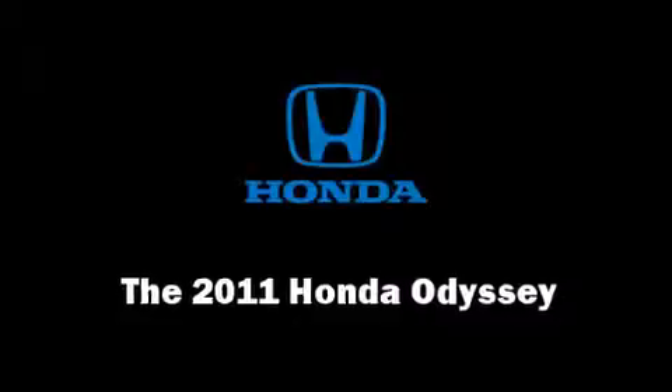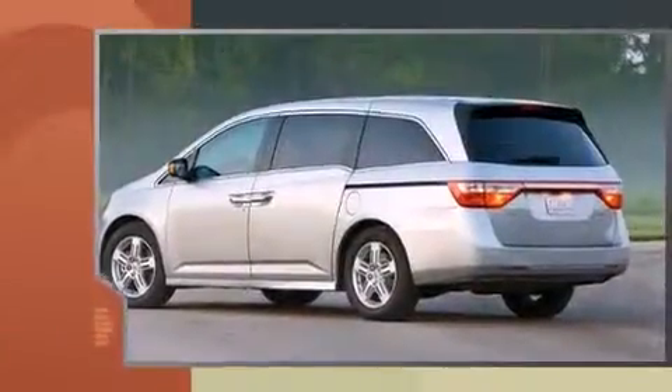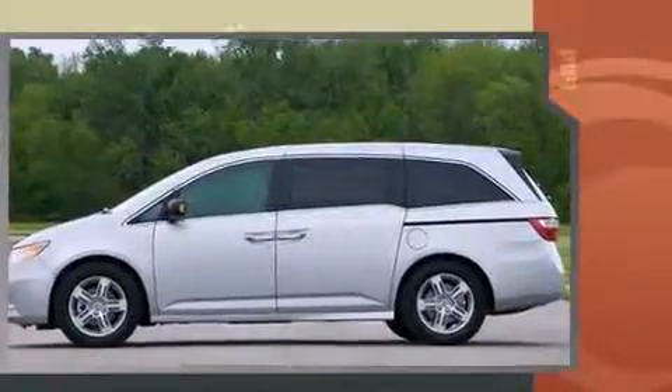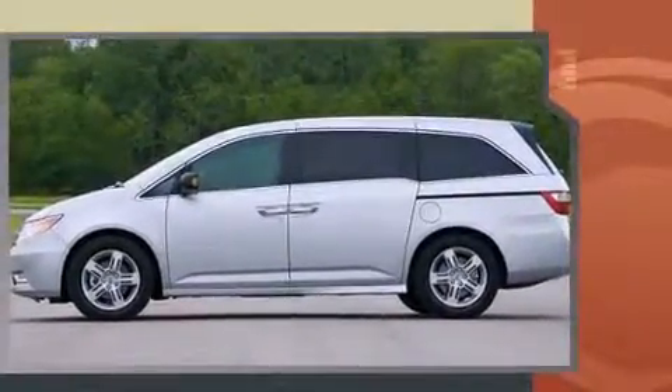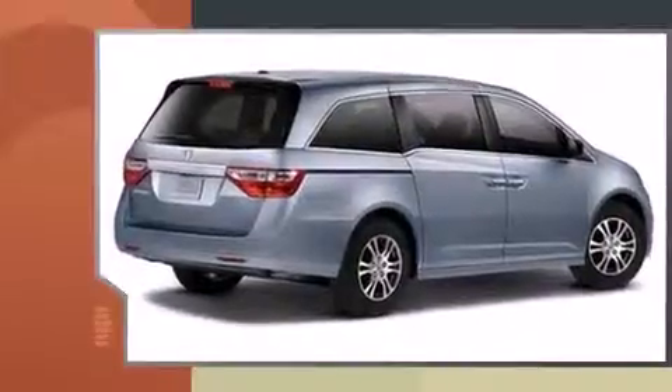Experience driving perfection in the 2011 Honda Odyssey. This eight-passenger van leads among competitors in its segment. A 3.5-liter V6 engine pairs with a sophisticated five-speed automatic transmission, providing a smooth and predictable driving experience.